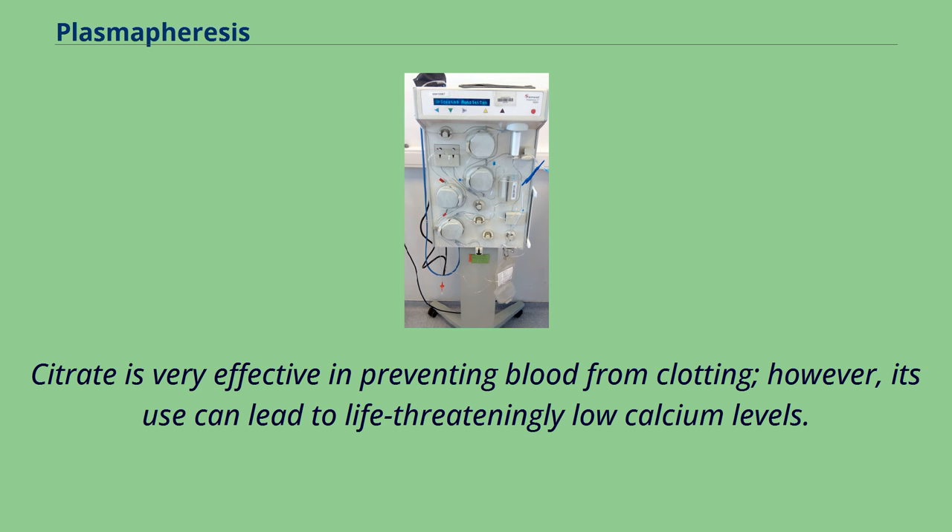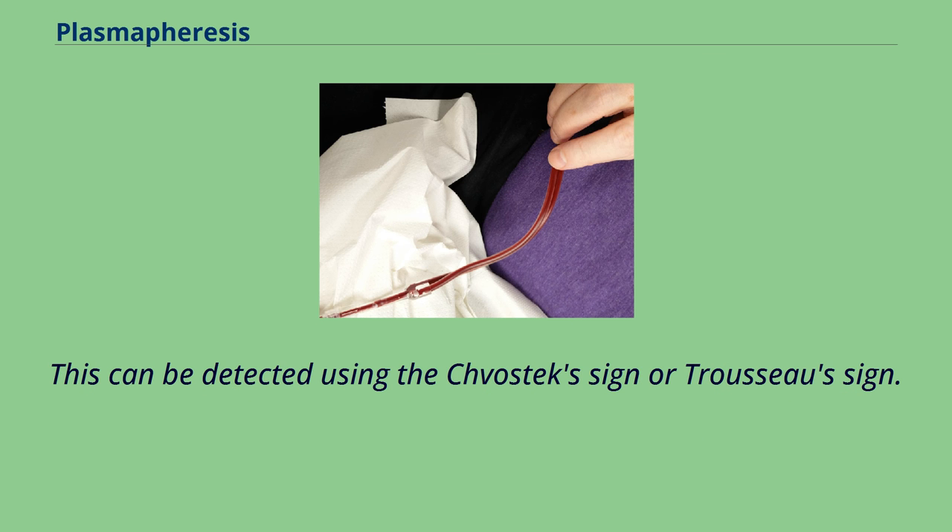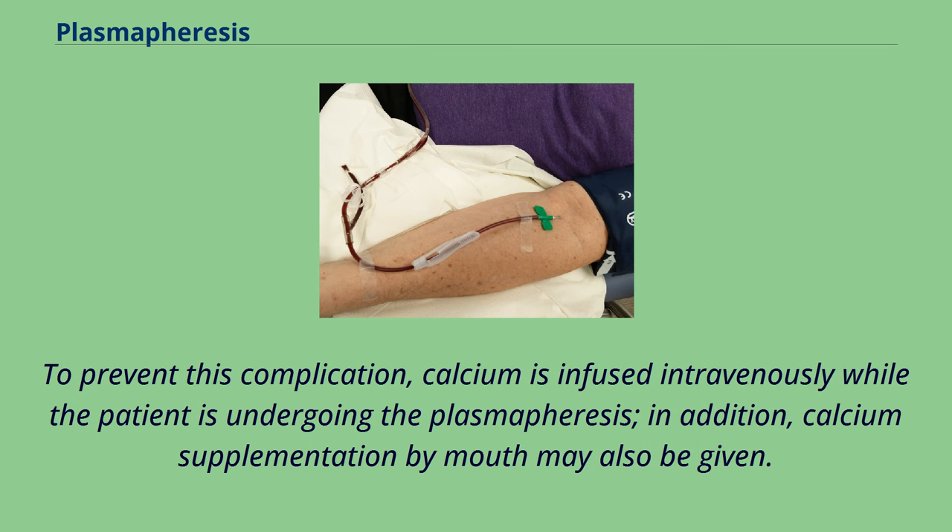Citrate is very effective in preventing blood from clotting; however, its use can lead to life-threateningly low calcium levels. This can be detected using the Chvostek's sign or Trousseau's sign. To prevent this complication, calcium is infused intravenously while the patient is undergoing plasmapheresis. In addition, calcium supplementation by mouth may also be given.